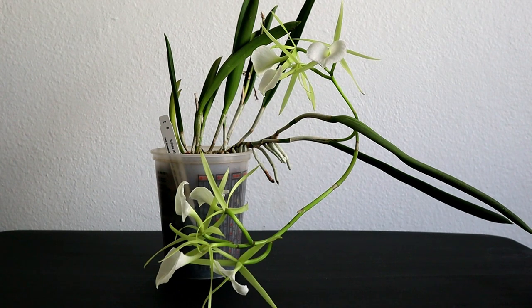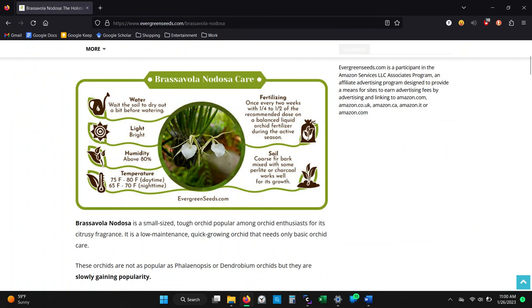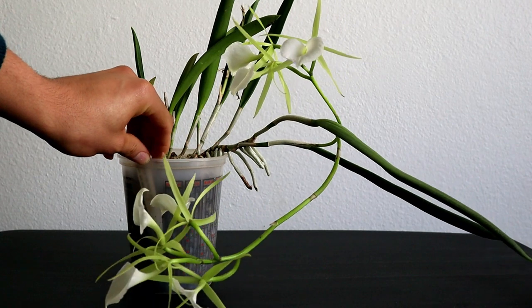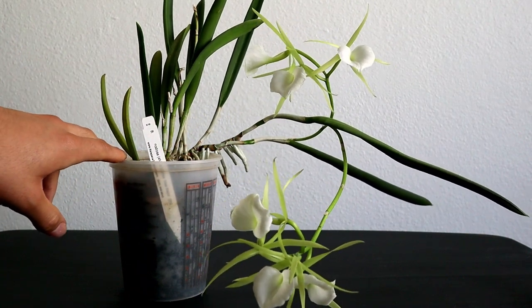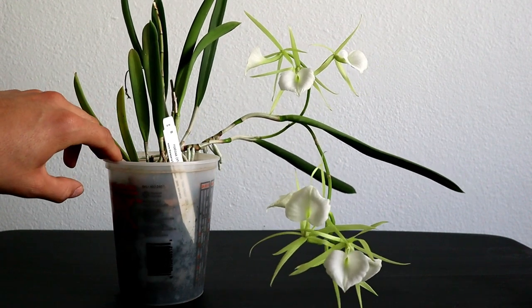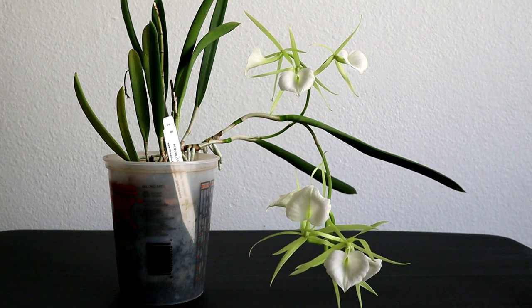I wanted to talk a little bit about Nodosas because when you go online and read about them, you'll get a lot of care requirements that say it needs like 60-70% humidity and this amount of light, and so on. But in my experience, the Nodosa is probably the easiest Cattleya type to grow, and its hybrids are also super easy to grow. Their hybrids tend to be small, so you can fit them in places where you wouldn't be able to fit larger orchids. I really think the online care tips for Nodosas are a little bit lacking and might turn off some growers — it definitely turned me off until I finally got one and discovered how easy they were.